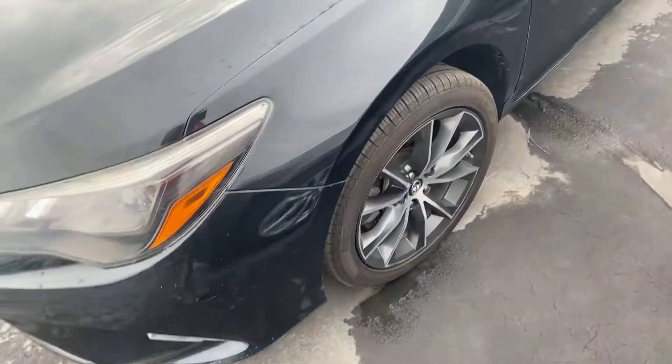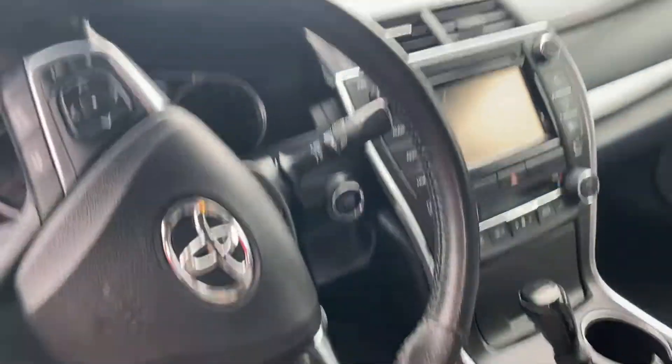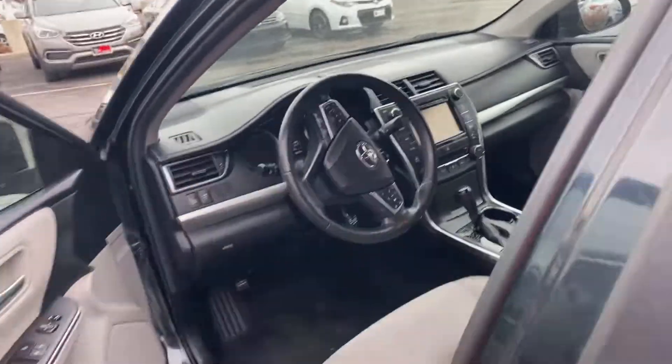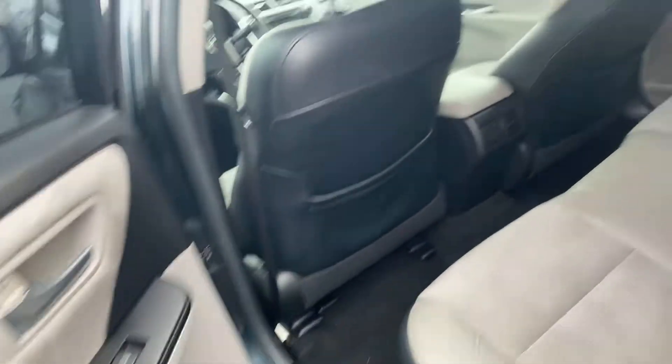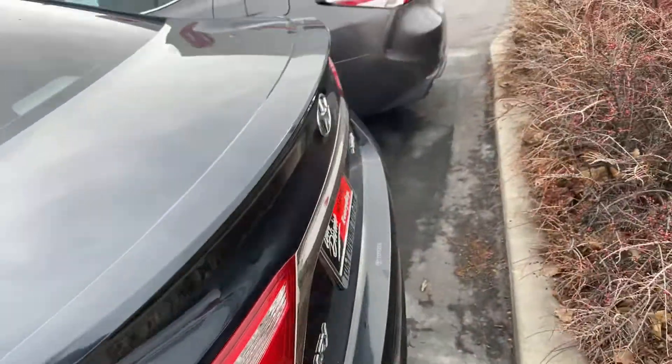So, again, it's certified. Nice rims, nice tires. It's got the sunroof, the nice gray leather, the entertainment system. And again, it is certified. It's a really nice, clean car all the way around.